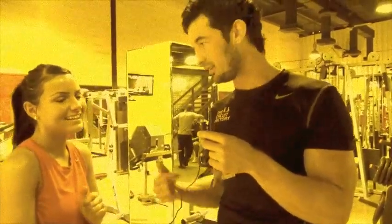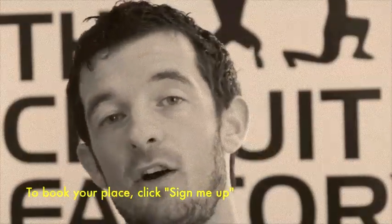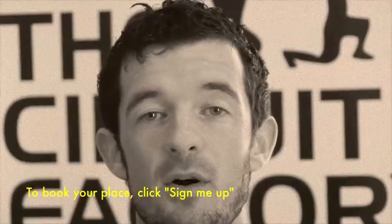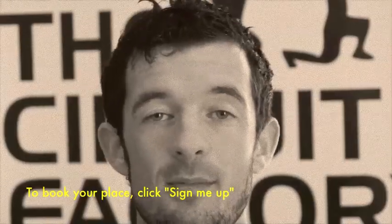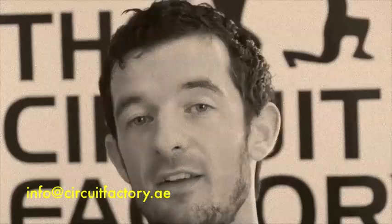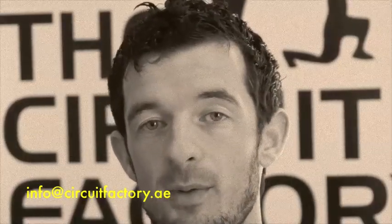If you want to sign up, you can click off this video, click 'sign me up,' fill in the boxes, click send, and we'll reply by email with information on how to pay your deposit and get involved. Alternatively, you can send an email directly to info@circuitfactory.ae — that might be a good idea if you have any additional questions. We'll reply to your questions and then you can take it from there.